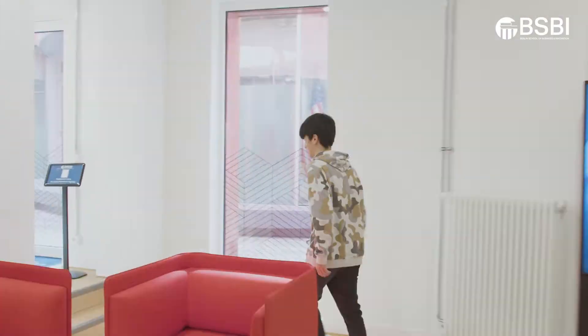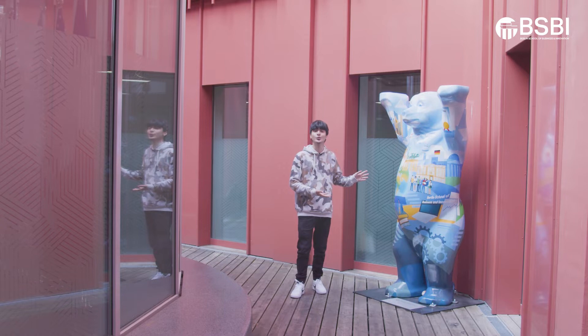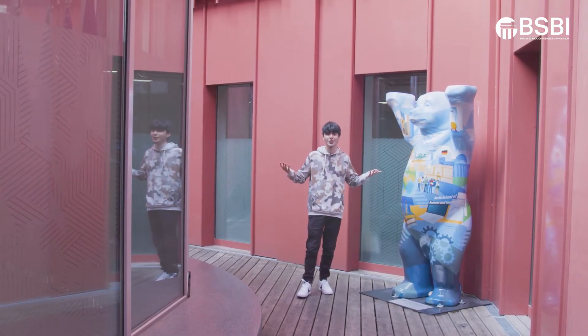Behind me there's the waiting area where students wait to make their payments or anything like that. This is our open area on the second floor. Here you can also find our BSBI bear, known as BASPI, and that's pretty much it for the second floor.